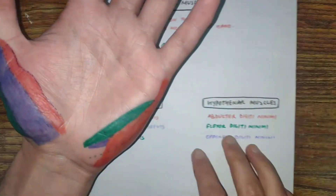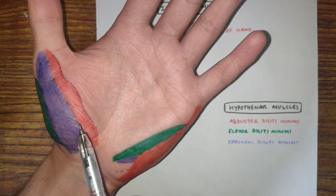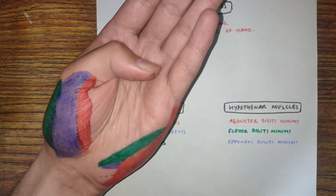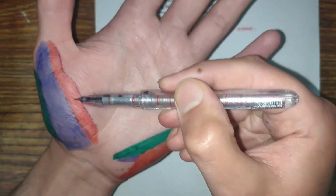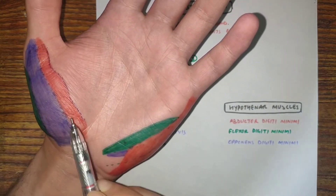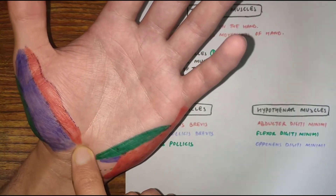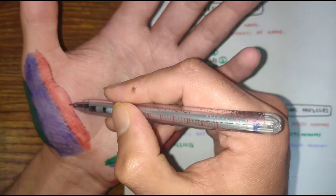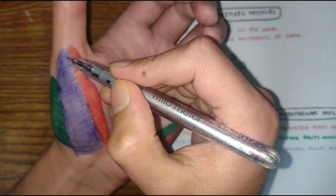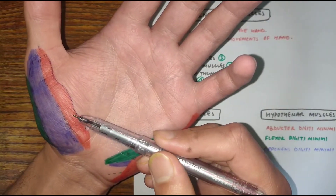The first thenar muscle is the flexor pollicis brevis, shown in red. It is located medially and is responsible for flexion of the thumb. The flexor pollicis brevis arises from two heads and inserts at the base of the proximal phalanx on the lateral side.